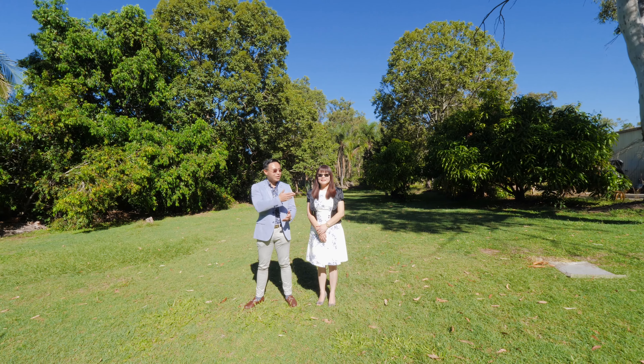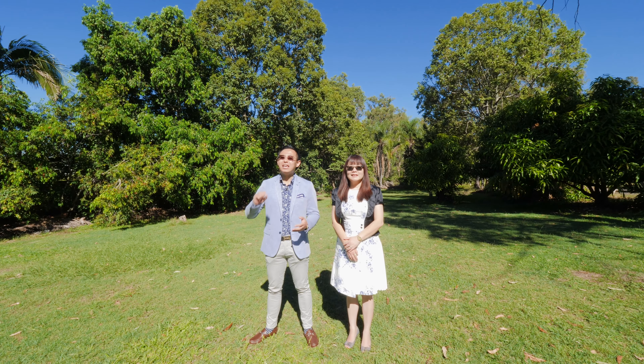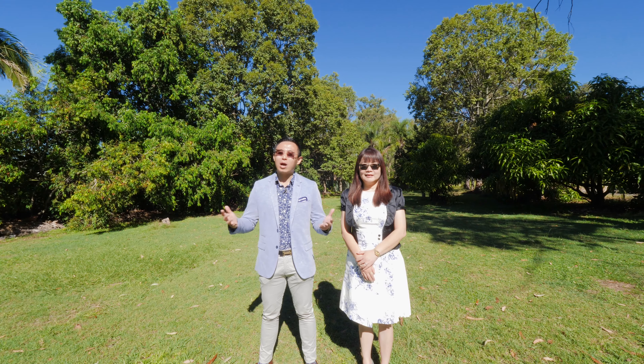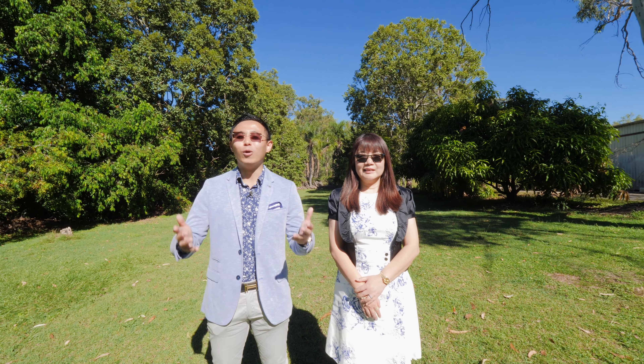This is Tom Dan and Su Ye from Yong Real Estate. Thanks for watching. Don't miss out on this premium acreage block in the heart of the rapidly growing suburb of Marston. Instructions from the owner are clear — this property must be sold. Give us a call anytime if you have any questions. We look forward to seeing you at inspection.